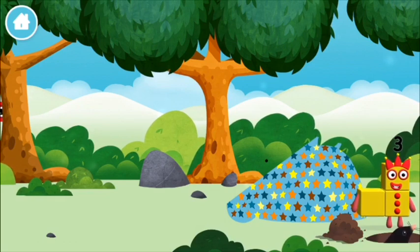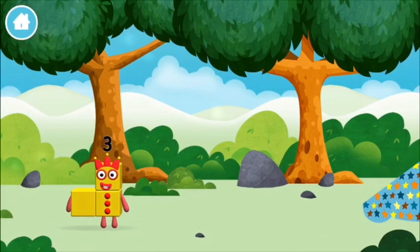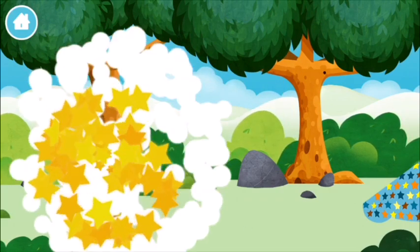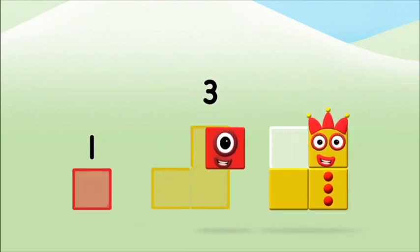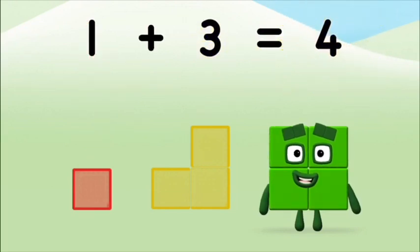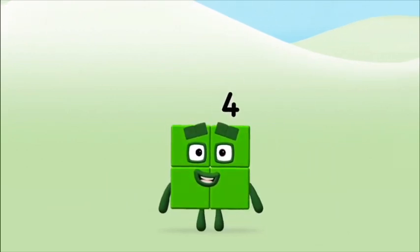One mole digging a hole! You found a number block! Do you know which number? Great! Add the number blocks together! 3, 1 — 1 plus 3 equals 4! That's it! You made number block 4!